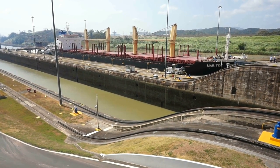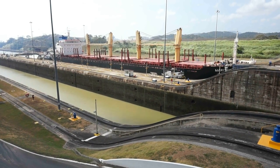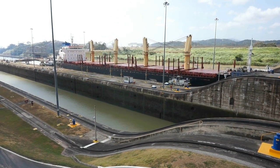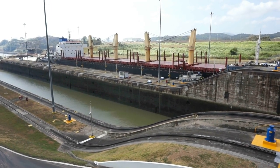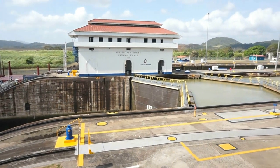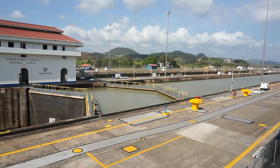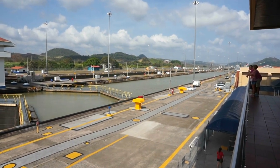Here we can see a large cargo ship going through the Miraflores locks here in Panama. This is the first part of the Miraflores locks — there are two locks altogether that a ship has to negotiate. That's the second part right there, so the ship has to be lifted twice through the Miraflores locks in order to proceed to the next ones about a mile away.